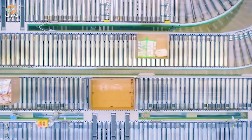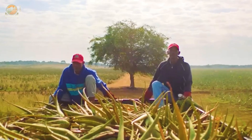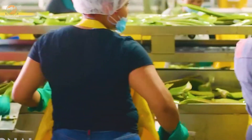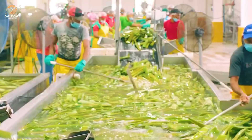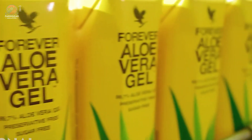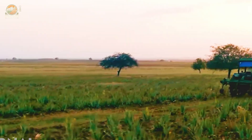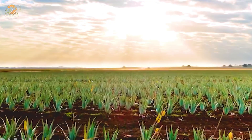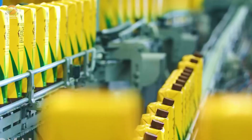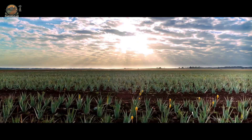Have you ever wondered why aloe vera seems to be in everything these days — from skincare creams and sunburn gels to health drinks and supplements? This spiky green plant has taken over bathroom shelves and health stores worldwide. But here's the question: how does it go from those spiky leaves to the smooth gel we all know and love, and is it really as miraculous as people claim?